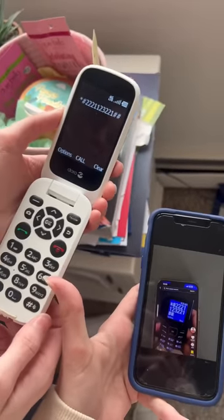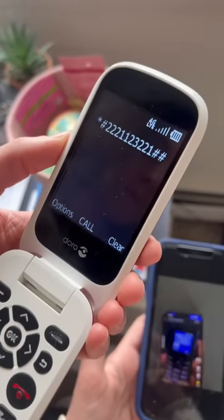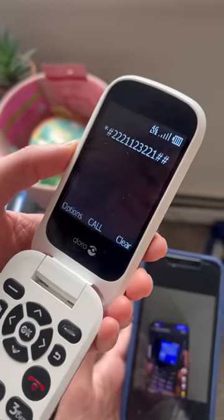But before we do it, do you guys think this is gonna work — yes or no? Lock in your guesses right now. Do you think it's actually gonna pull up Roblox or not? All right, here we go, we're about to hit it.